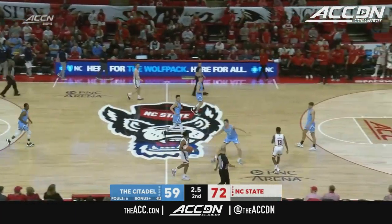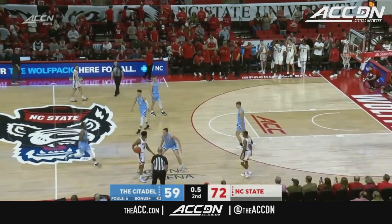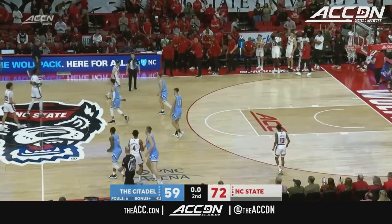The Bulldogs end it on a high note. Thomas will dribble it out. NC State goes 1-0 in this new year as they take it 72-59.